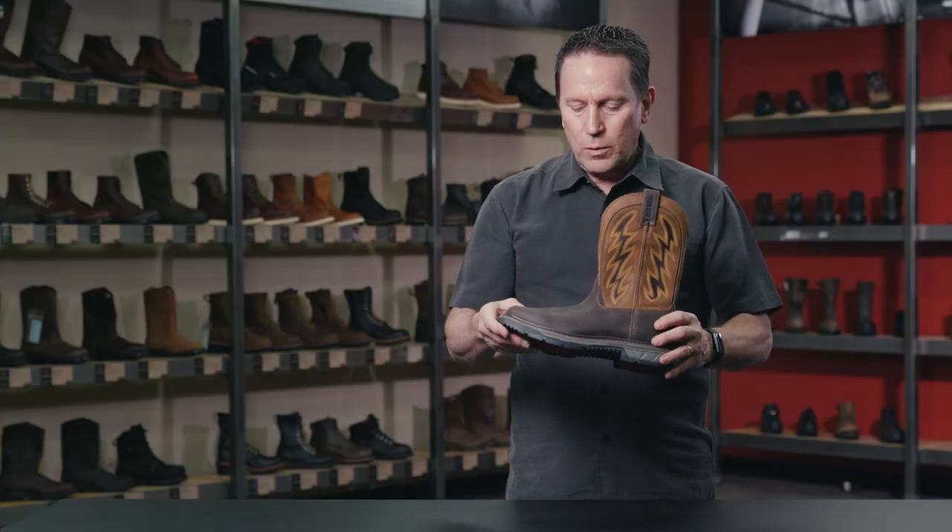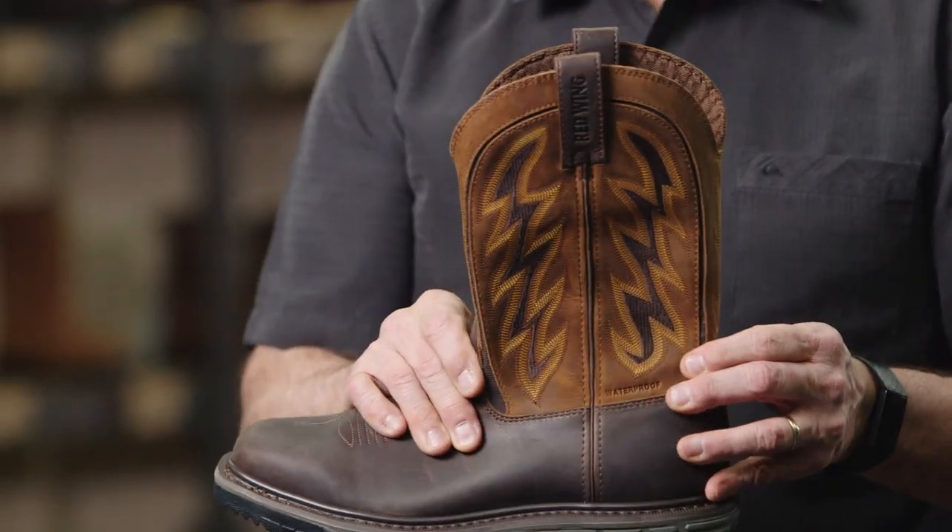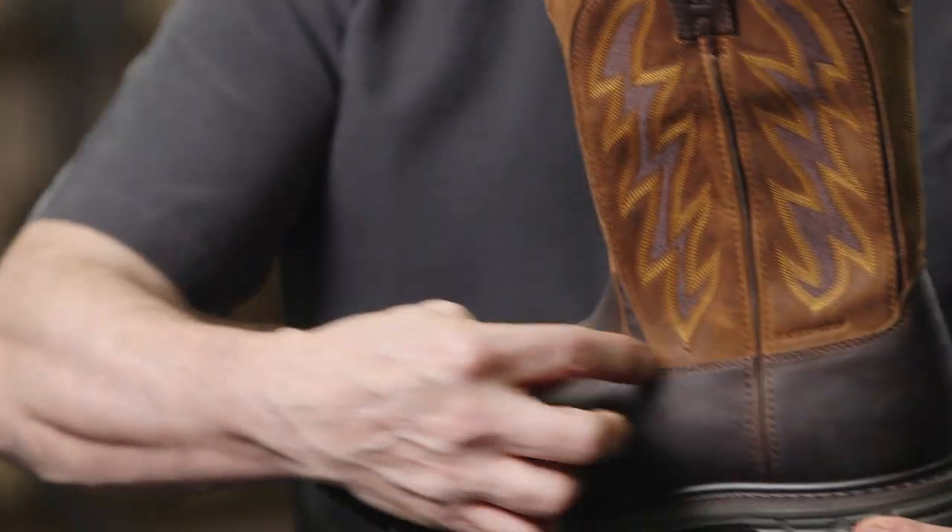The inspiration for the Reoflex was that we were trying to make this boot more comfortable than typical Western boots by offering stretch panels in and around the shaft.